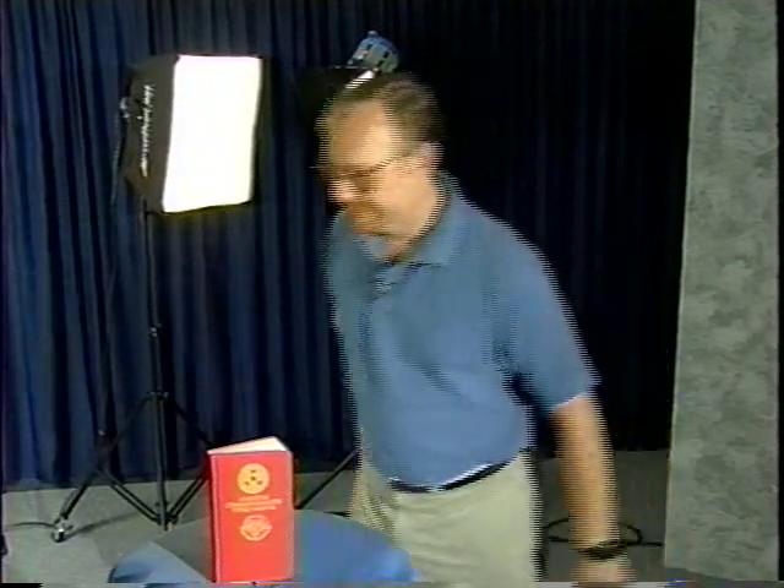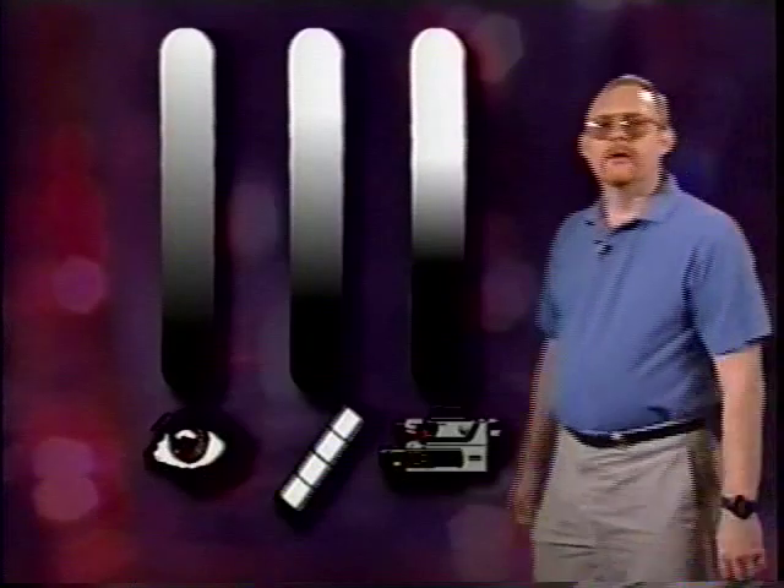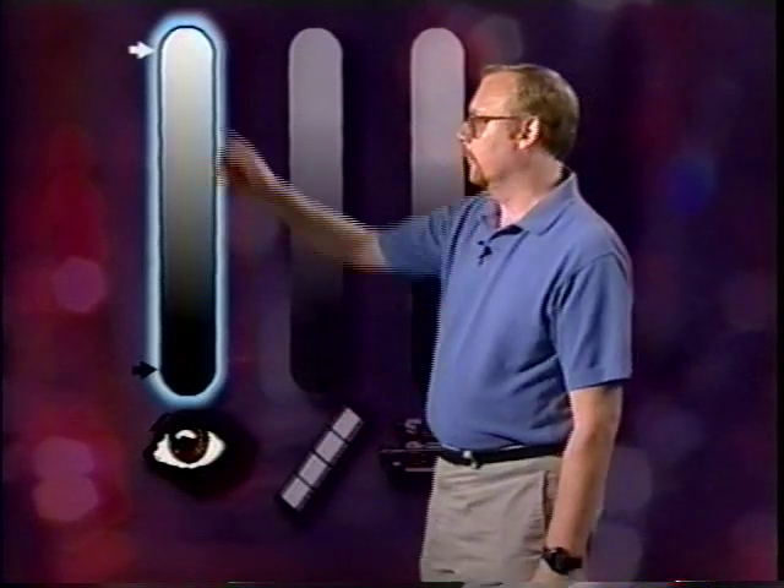The most important issue for all video lighting is understanding how differently the camera works from your eye in perceiving light. The eye is an amazing optical device with contrast handling that can approach 800 to 1, meaning it can see detail in both brightly lit and dimly lit areas at the same time. This isn't true for either film or video.